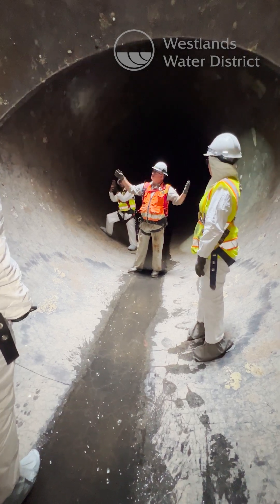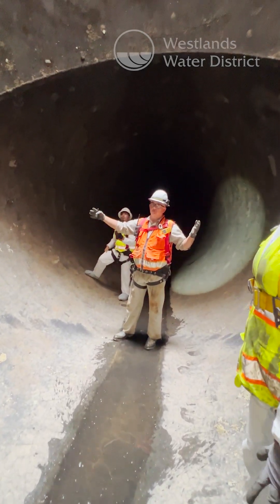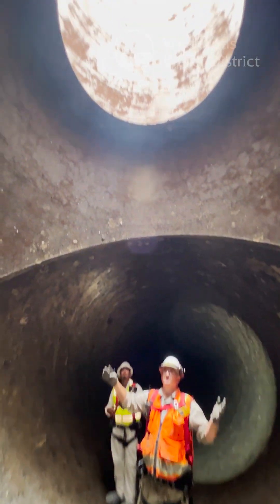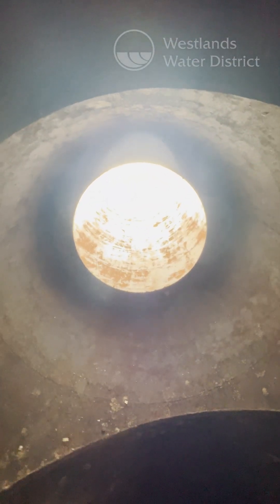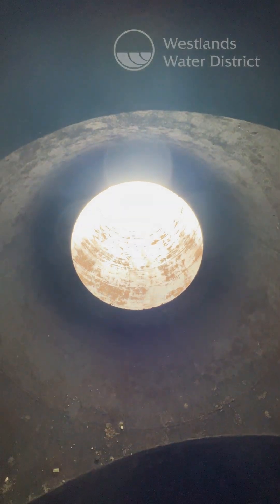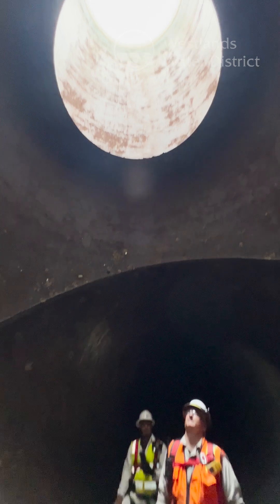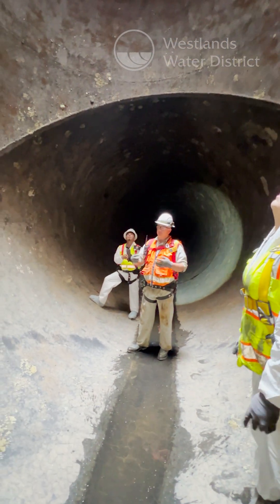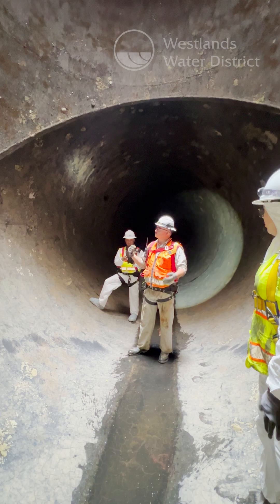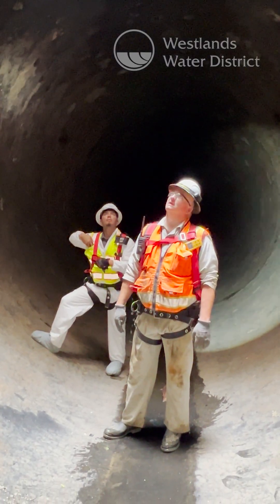This is the surge standpipe for protection of Pleasant Valley. We're basically standing inside of a 13-foot diameter by 13-foot diameter T, and on top of that it's all encased in concrete. On top of that is a 20-foot diameter, 95-foot tall standpipe, and basically this is what protects the Pleasant Valley pumping plant and this mile of discharge line from water hammer or surge pressure when the pumps kick on and off.